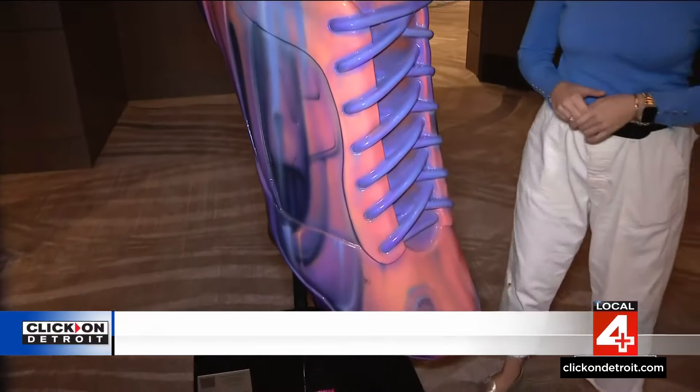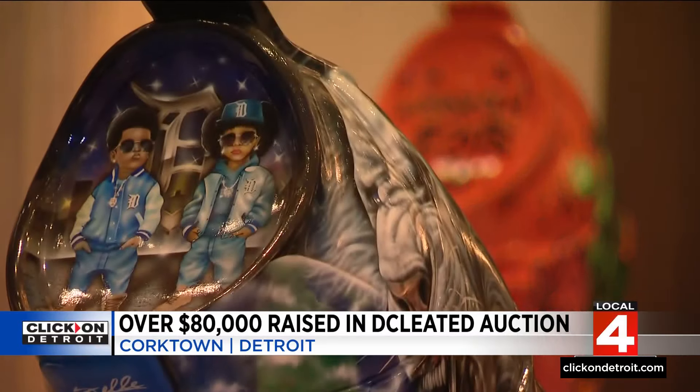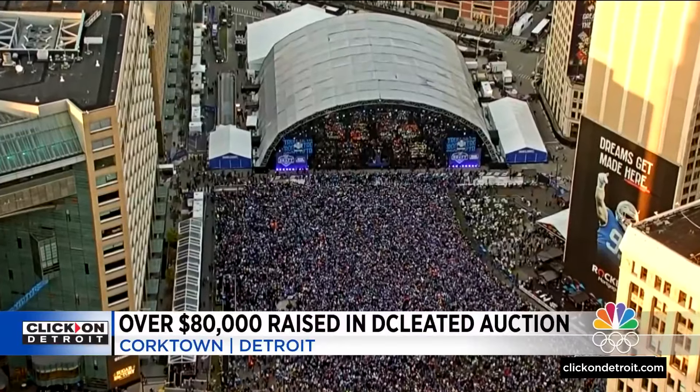Take a close look at these cleats. They really are works of art, so it makes sense that they went for a high price, benefiting local charities. Fresh off the auction block, these cleats are a memento of the NFL draft in Detroit. We know that the draft is mostly about football fans, but we wanted to add a little bit to it being here in the state of Detroit, and we wanted our artists to be part of that.